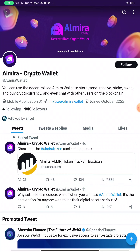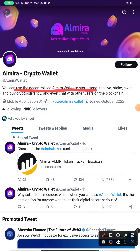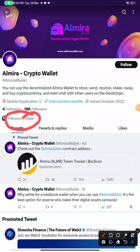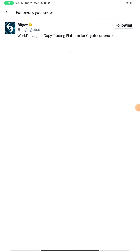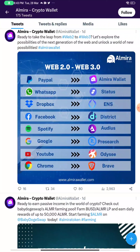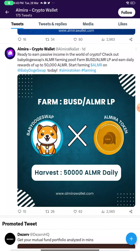It's a very new token. If you check out their Twitter handle, it's at only 18k followers for now, and they are releasing their wallet which is the main thing here. You can use the decentralized Almira wallet to store, send, receive, stake, swap, and buy cryptocurrency. It's followed by BitGate, one of the exchanges in the cryptocurrency market — the world's largest copy trading platform for cryptocurrency. They have their own exchange with an official tick mark.